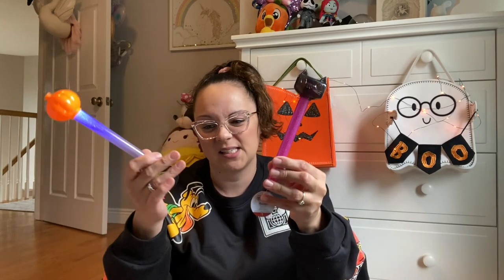The Dollar Spot got me again — more little light-up things for pumpkin blaze and nighttime stories. Kids love these little things and they're only a dollar, so how could I not?